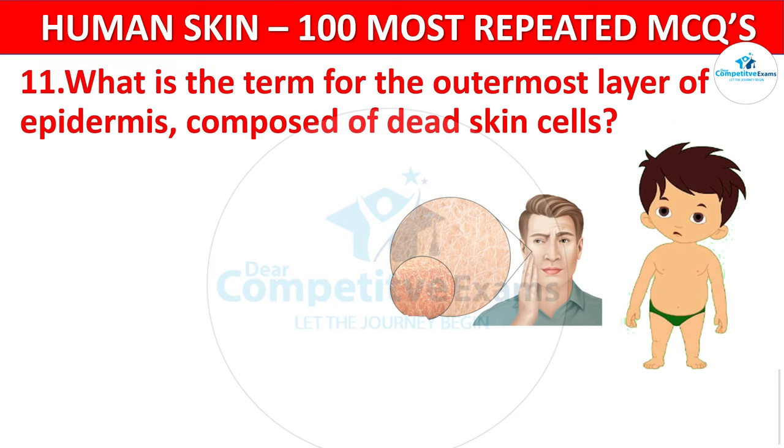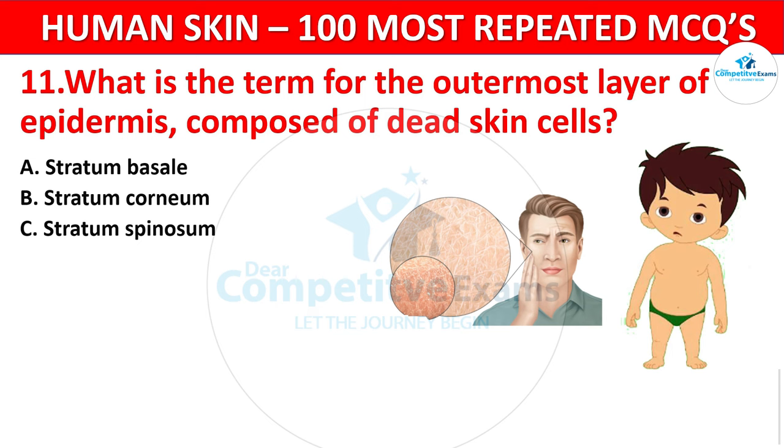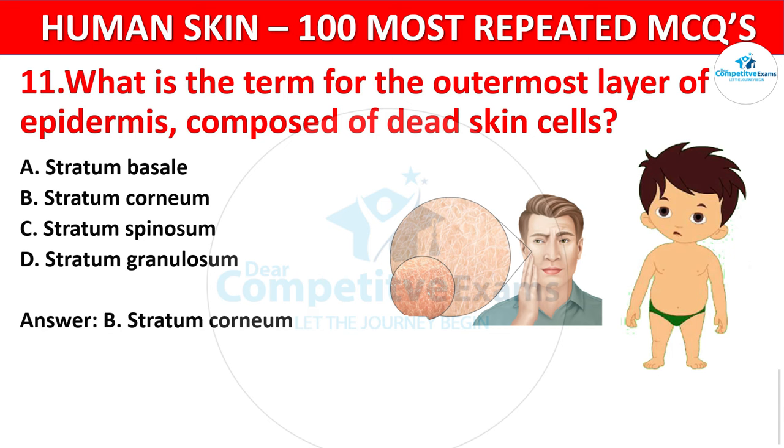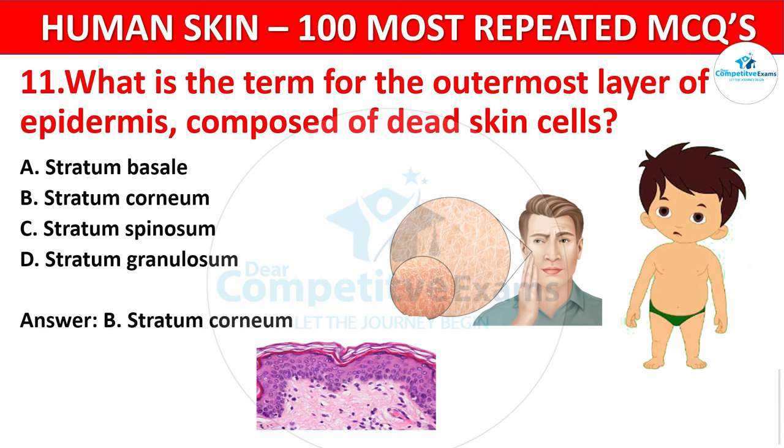Question 11. What is the term for the outermost layer of the epidermis, composed of dead skin cells? Your options: Stratum basale, Stratum corneum, Stratum spinosum, or Stratum granulosum? The correct answer is B, Stratum corneum. The stratum corneum consists of dead skin cells that provide a protective barrier and are constantly shed and replaced.